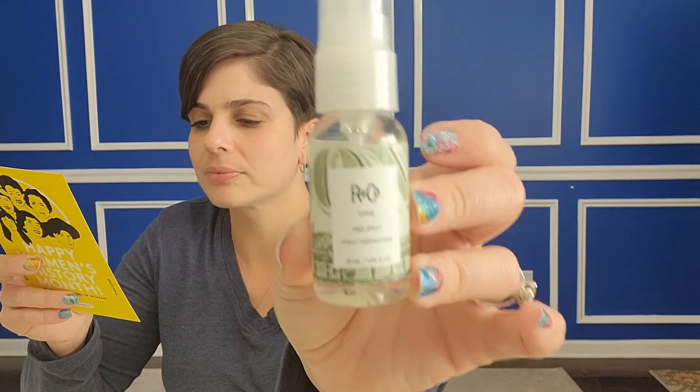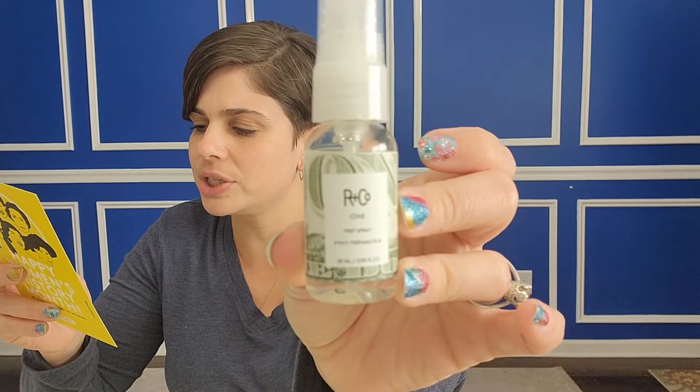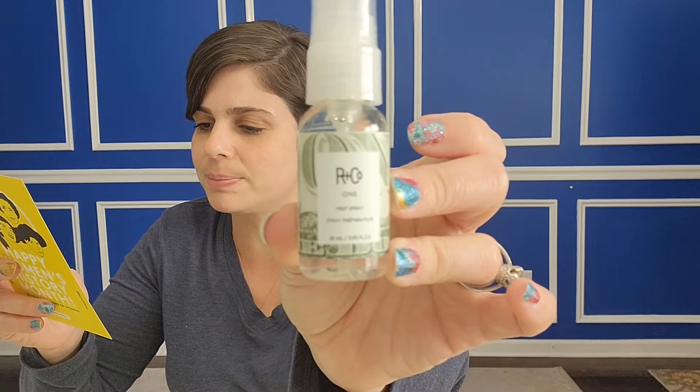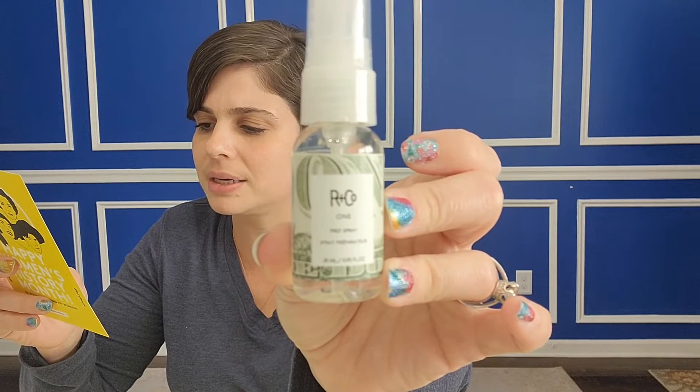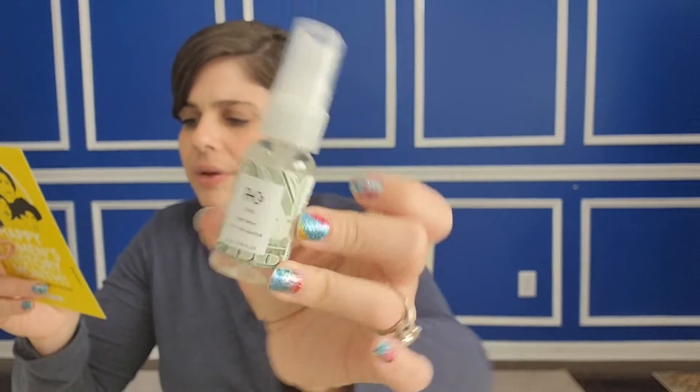Next we have the Plus Co One Prep Spray. I don't know what this is. This nourishing spray protects hair from heat styling, brushing, and other potential damage. Plus it helps other products adhere more evenly. Okay, we'll try it.